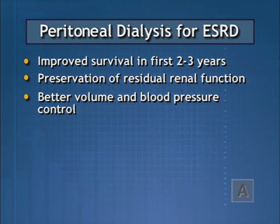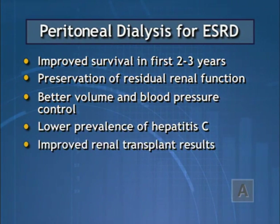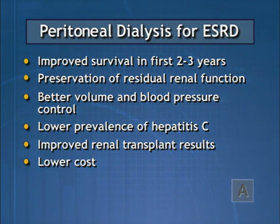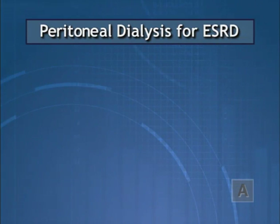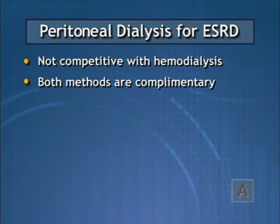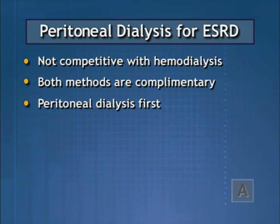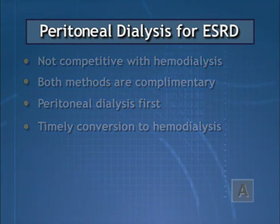Compared to hemodialysis, peritoneal dialysis therapy is associated with a lower prevalence of hepatitis C, improved renal transplant results, lower cost to perform, and greater patient autonomy and quality of life. However, peritoneal dialysis and hemodialysis should not be viewed as competitive therapies. Instead, both methods should be considered complementary. An integrative care approach is emerging whereby patients are started on peritoneal dialysis and timely transferred to hemodialysis when peritoneal dialysis-related problems arise, making optimal use of each modality in the lifetime of a renal failure patient.